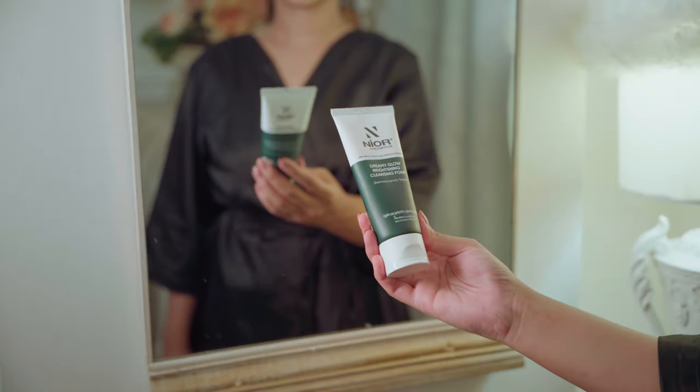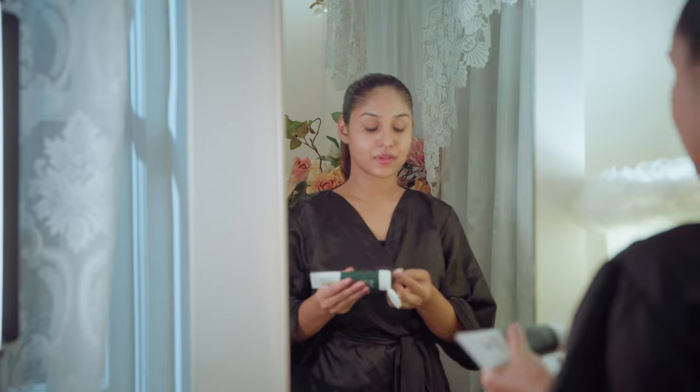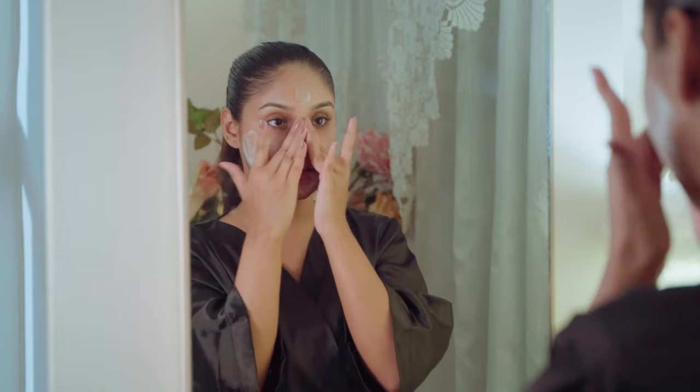I started with the cleansing foam. It contains niacinamide and plant extract that helps remove oil and dirt for a brightening glow.